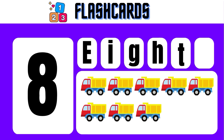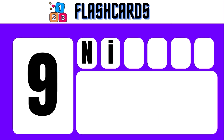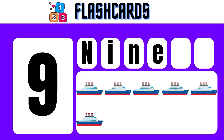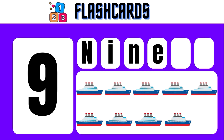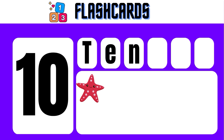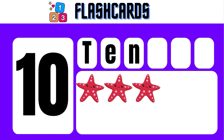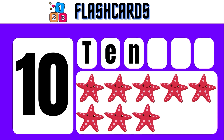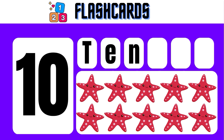9 — N, I, N, E — 9. 10 — T, E, N — 10. 1, 2, 3, 4, 5, 6, 7, 8, 9, 10. 10 starfish.